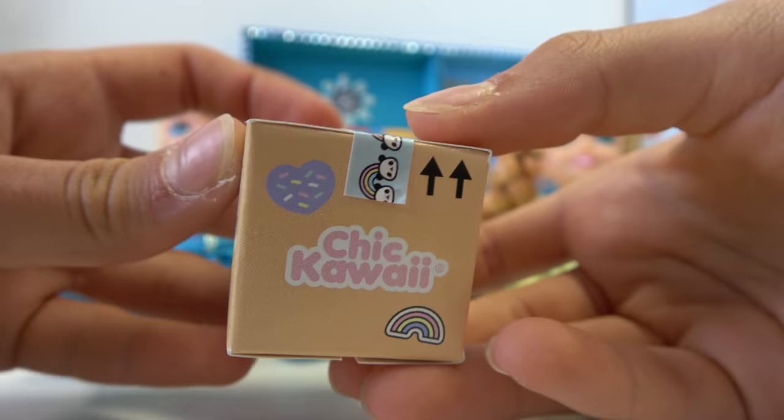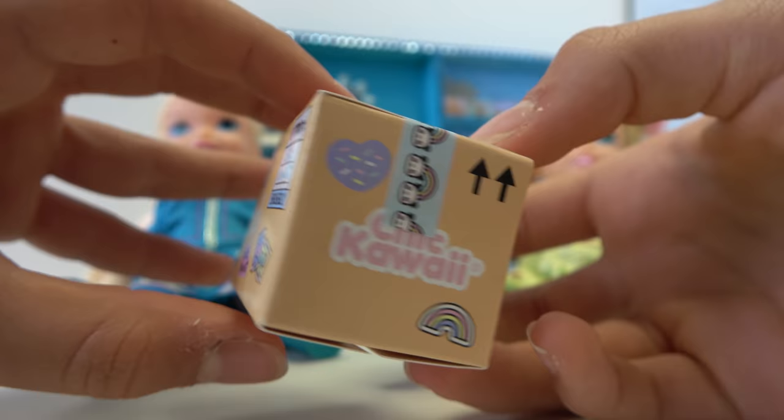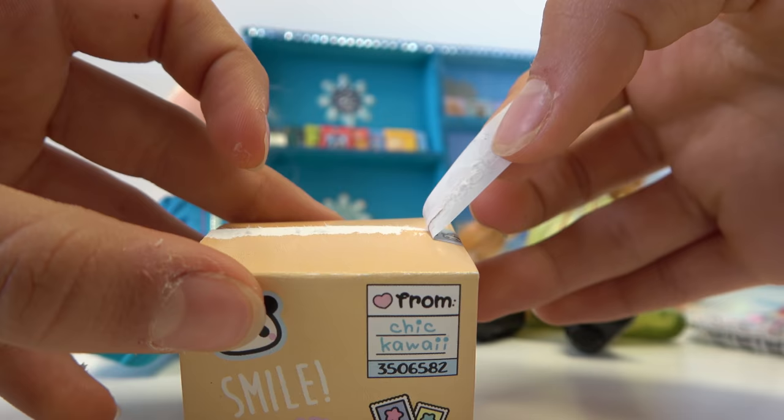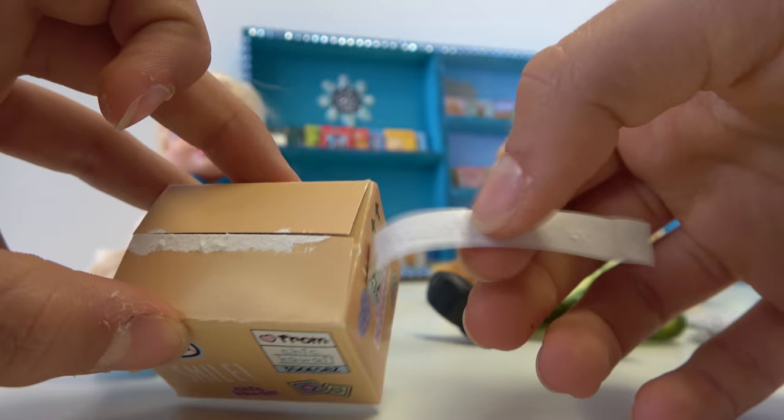Look at all of this! I think I'm going to open the washi tape. Is that okay, Anya? Yep! Let's take off the washi tape. The washi tape slightly broke it a bit, but it's alright because it's a box.